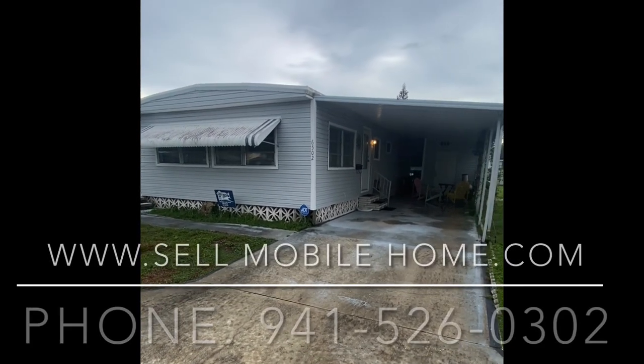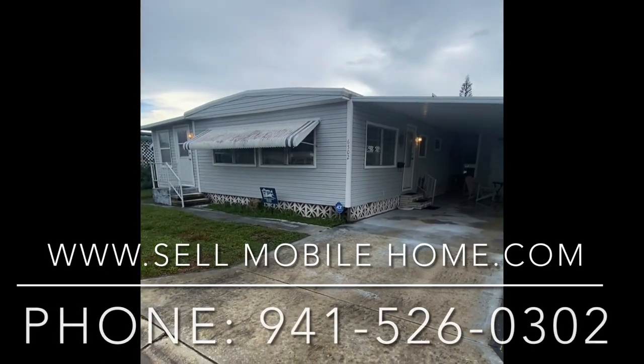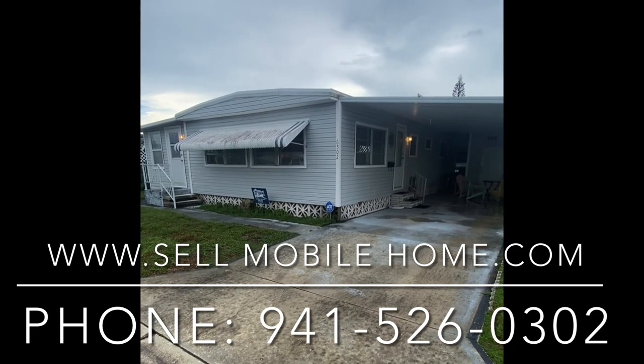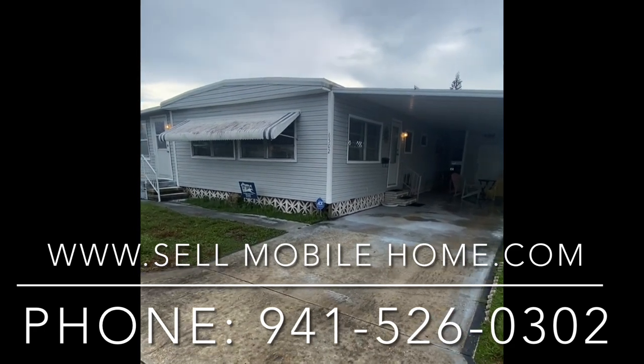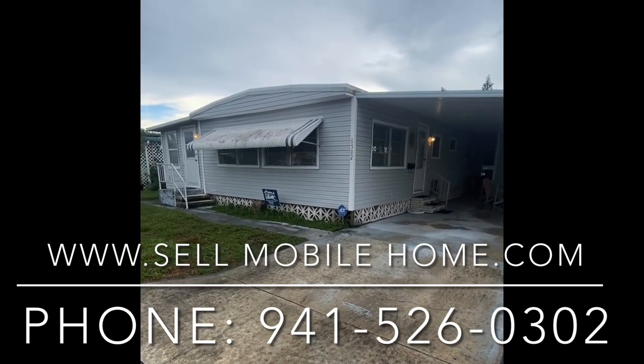Thank you so much for taking a look at this video. Please make sure that you are a part of the Mobile Home Dealer community — like and subscribe to the video and be a part of the channel here on YouTube, as we greatly appreciate it. This is Mark with the Mobile Home Dealer — we'll see you on the next one.